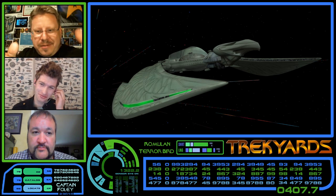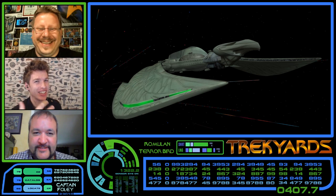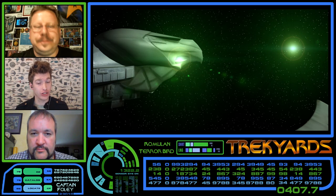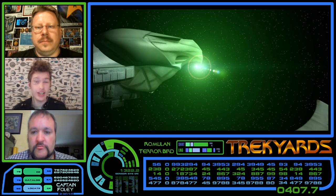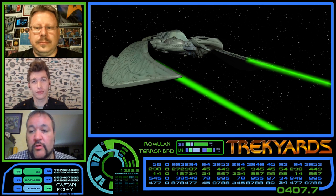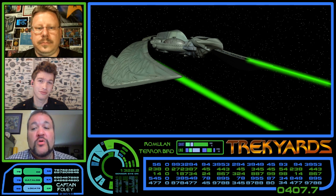The Terrorbird would warp in, decloak, fire plasma torpedoes and disruptors on the unsuspecting target before they could raise shields, and then either destroy them or board them. It had two primary forward-facing plasma torpedo banks which could accumulate or focus the plasma into one large torpedo of varying strength. This buildup occurred on a specially designed crystal emitter array constructed to resemble the beak of the Terrorbird. There were also two forward-facing wing-mounted disruptor cannons, very similar to what the Derridex used, which focused energy directly from the warp engines themselves — giving them even more punch than the refit.